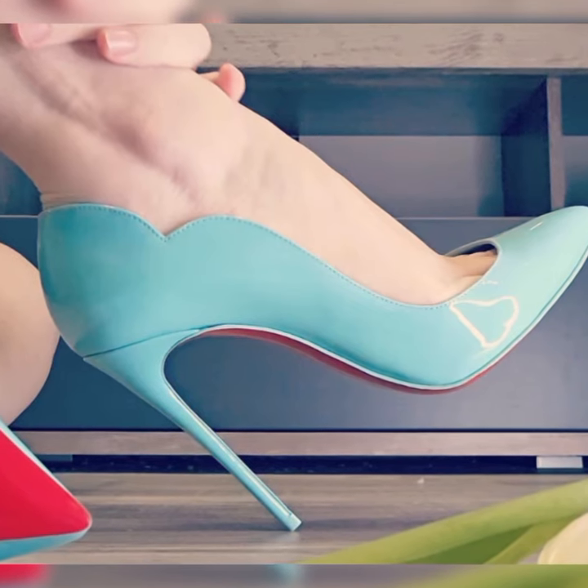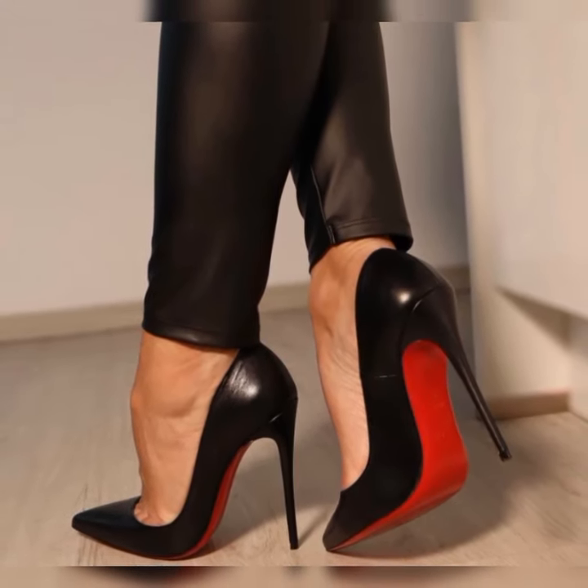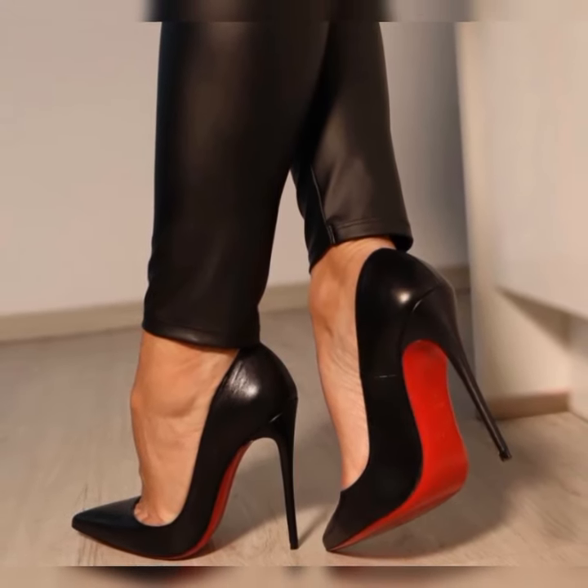Lash socks with stiletto high heel sandals are all about mixing elegance with a touch of edginess. They create an interesting contrast that can elevate any outfit, whether you are going for a dressy or casual look. This combo is perfect for adding that extra something to your style.